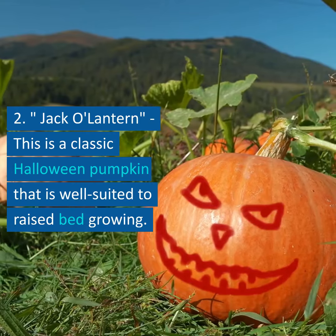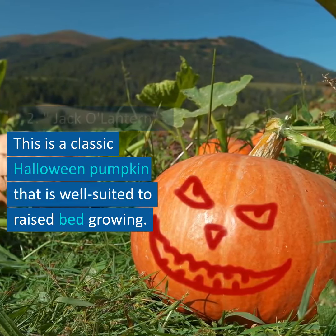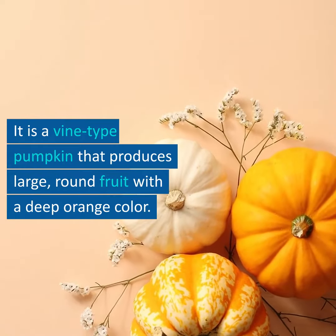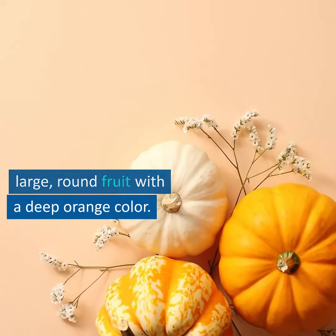2. Jack-o'-lantern: this is a classic Halloween pumpkin that is well-suited to raised bed growing. It is a vine-type pumpkin that produces large, round fruit with a deep orange color.